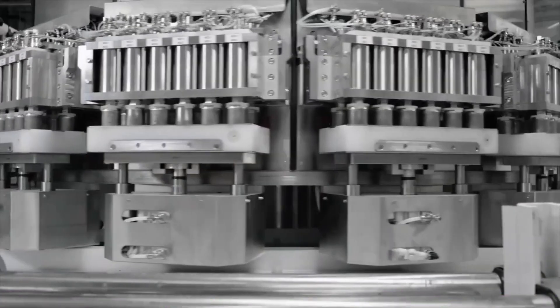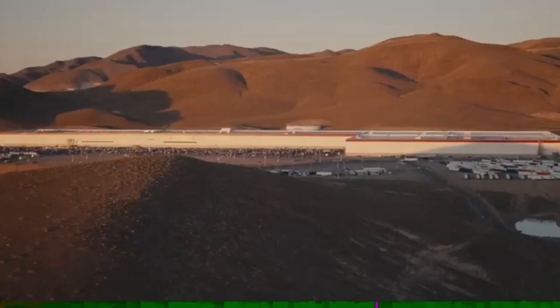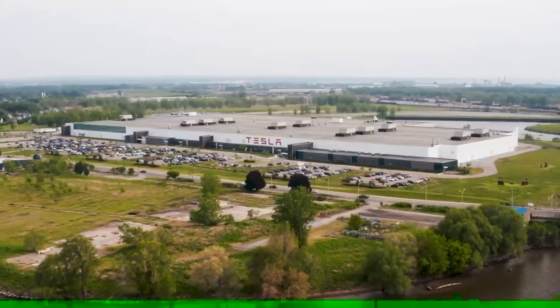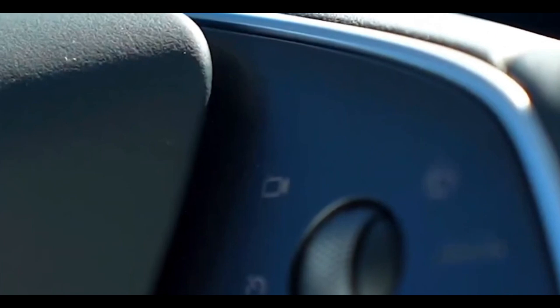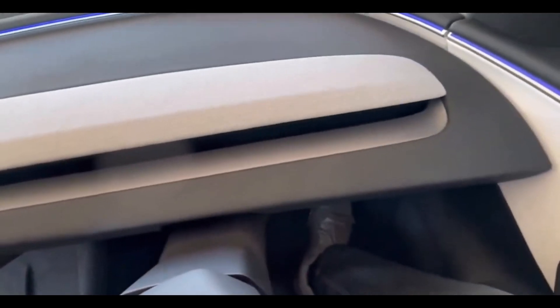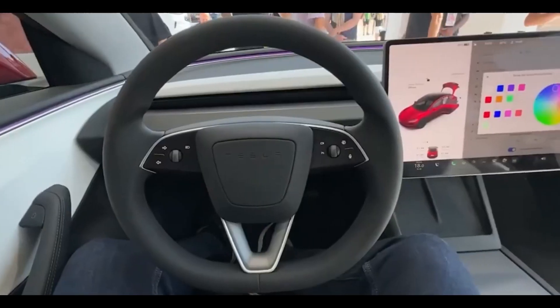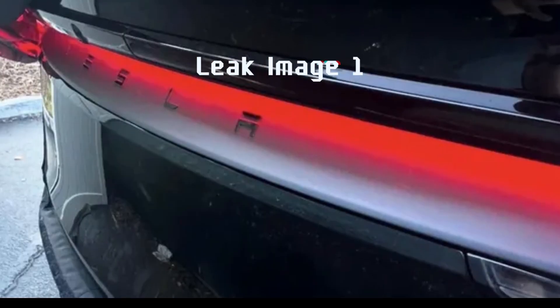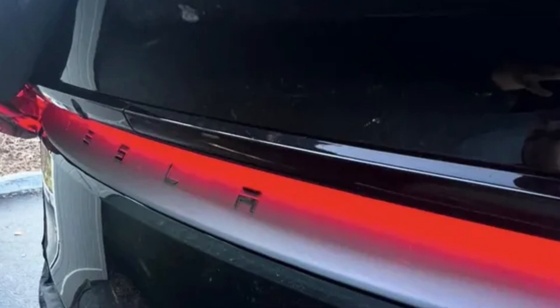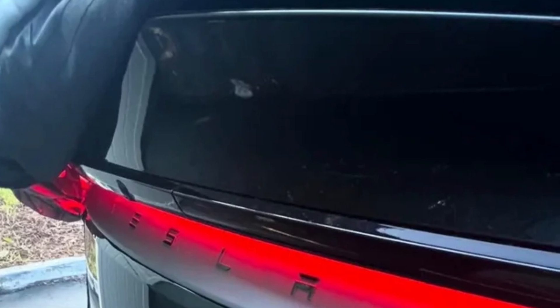If Tesla decides to use these 4,680 cells in the Juniper, it could mean a more compact battery pack that offers a lot of power without taking up too much space. The battery pack's size would probably fall in the range of 75 to 85 kWh, similar to the Model Y, or possibly a little higher if they're aiming for a long-range version of the Juniper. This would put the Juniper's range at around 300 miles or more, depending on the specific configuration and driving conditions.